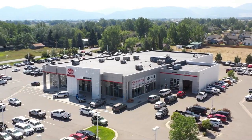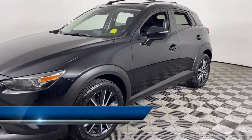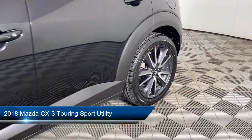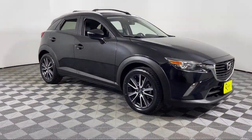Welcome to Toyota Bozeman, and here's a look at another one of our great vehicles for sale. It comes equipped with a roof rack, Sirius XM satellite radio, fully automatic headlights, rear spoiler, and HD radio.